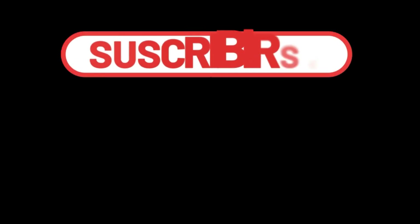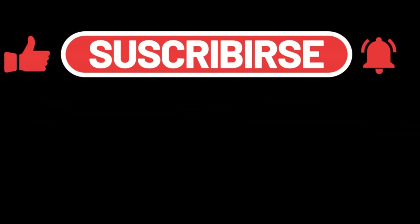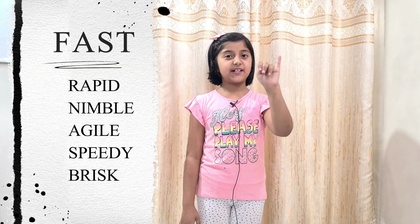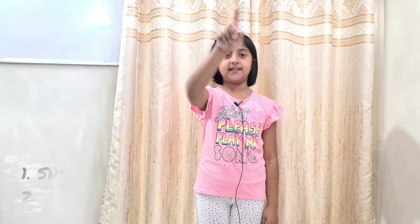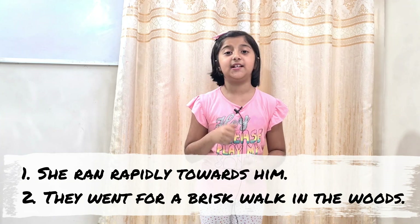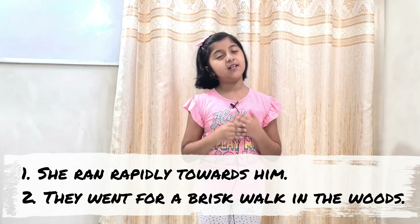The first word is fast. The five descriptive words for fast are: rapid, nimble, agile, speedy, and brisk. Let's take two examples. Example one: she ran rapidly towards him. Example two: they went for a brisk walk in the woods.